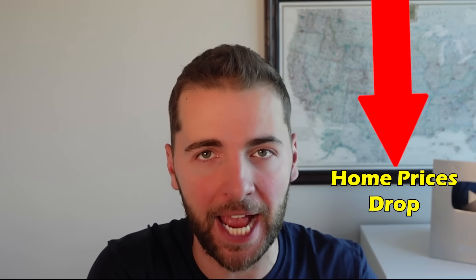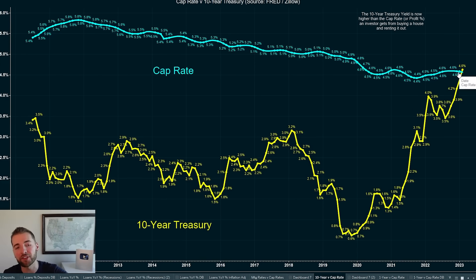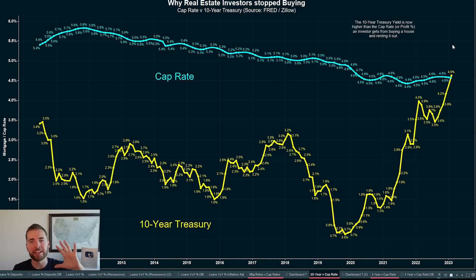There's really only like two ways this current situation can resolve itself. Either home prices come down to make it more affordable for a first-time homebuyer to make the jump into buying and to also make it more profitable for an investor to buy — because if home prices go down, that would cause the cap rate to go up, increasing the return over the 10-year treasury and making it more attractive to buy again. Alternatively, the cap rate could go up if rents went up, but that's not happening right now.